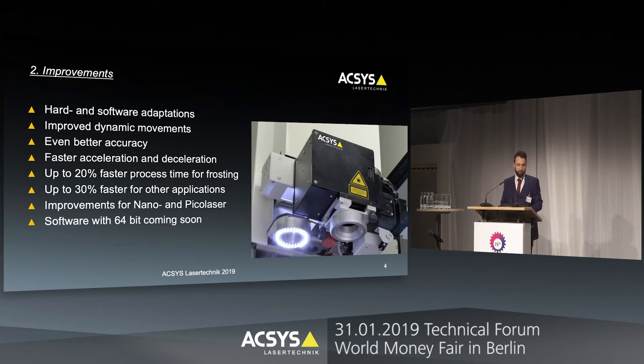These improvements can be used for both technologies — the nano and the picosecond laser. I'm also very glad to announce that we will soon have a 64-bit software. We already have an alpha version and hopefully we can release it mid of this year.